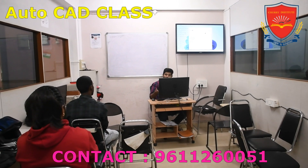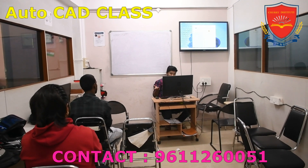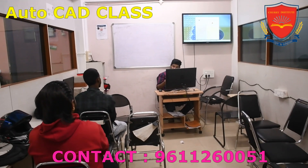The instructors at Cherry Institute are well-versed in the latest industry trends and technologies, ensuring that students receive up-to-date knowledge and skills.